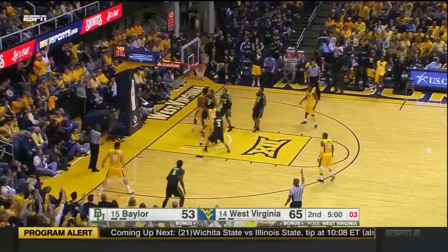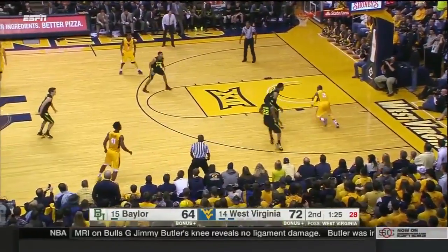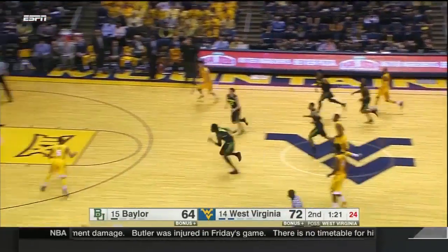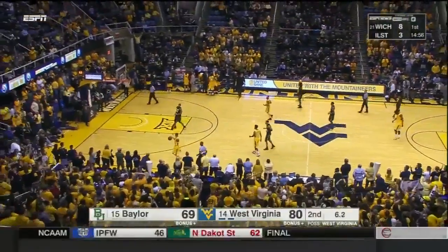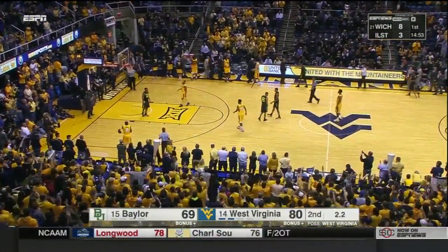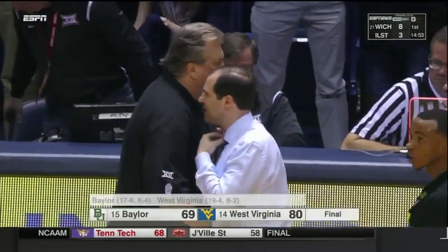Adrian, a three. Eight-point game. Baylor kicking up the pressure full court, over the top. The West Virginia Mountaineers all alone atop the Big 12 — they go to eight and two in conference play, and they win it tonight over Baylor, 80 to 69.